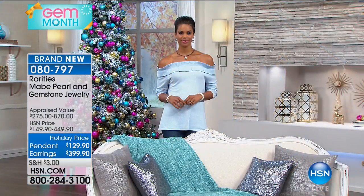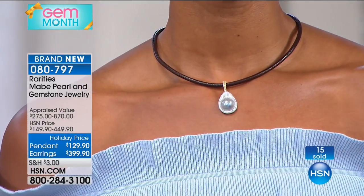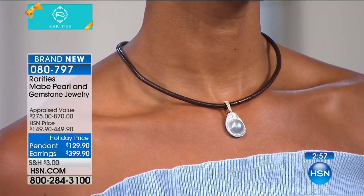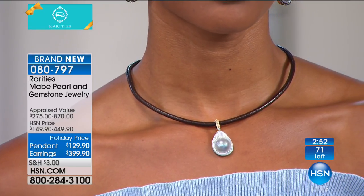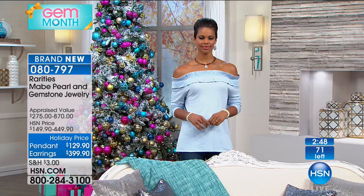She's got impeccable taste, so no wonder. The earrings are $50 off at $399.90. No doubt about it, those earrings in retail would easily be over $800 — without even blinking. Those are diamonds and pearls in that earring — 40 points of diamonds.